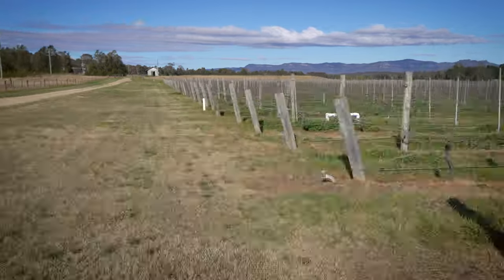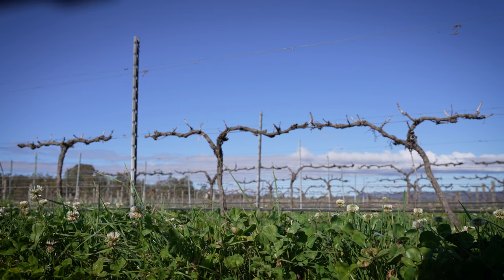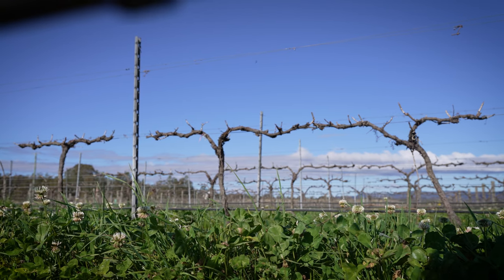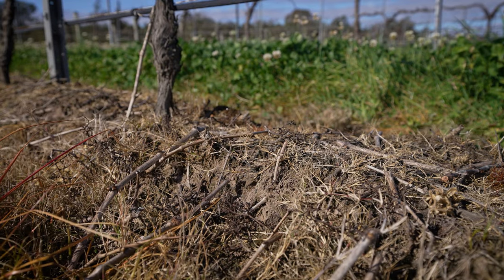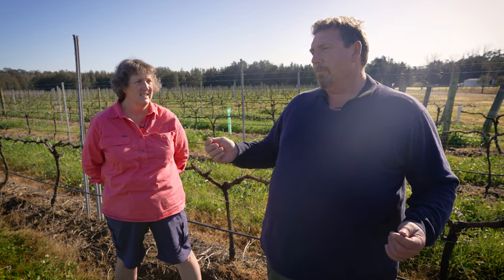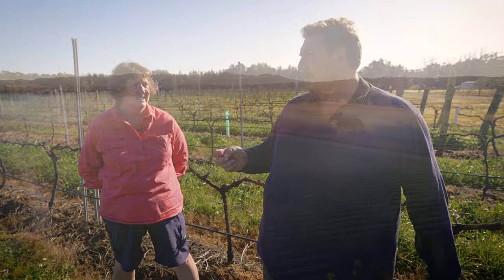One of the beauties of the sandy soils with having chardonnay on here is it also gives us a difference in style to most of the other chardonnays that we grow, which are typically on red clay soils. It gives us a blending option within the four styles of chardonnay that we do nowadays, but also for the last couple of years the Keeper of the Flame chardonnay has come off this block here that we're standing in.